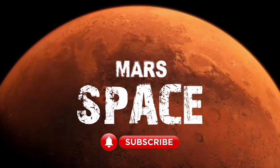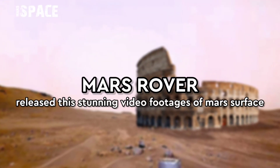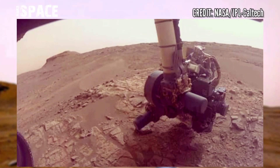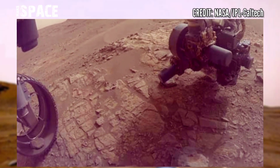Hello my dear friends, welcome back to our YouTube channel Mars Space. For more updates, hit the bell icon with thumbs up and please watch the full video. Here are Mars new images — the Mars rover released this fascinating standing video footage of Mars.